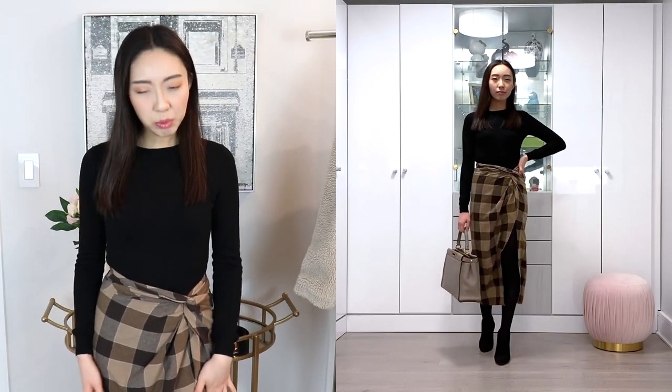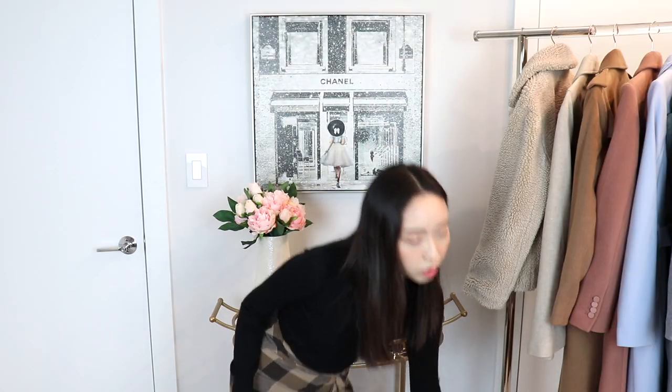For my first outfit, I have a very simple black crew neck sweater paired with a brownish colored plaid midi skirt. It has a really pretty knot detail at the waist. This midi skirt is on the longer end, or maybe I'm just short. It also has a slit down the leg that goes up to about mid-thigh, so it doesn't look quite as stuffy. I thought this would look really nice with my Fendi Peekaboo.